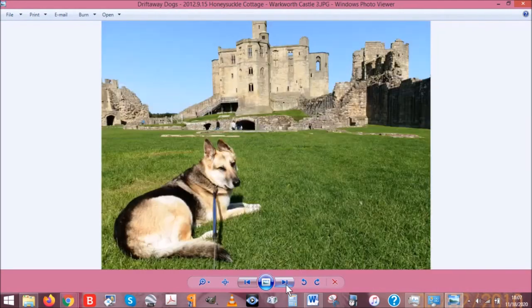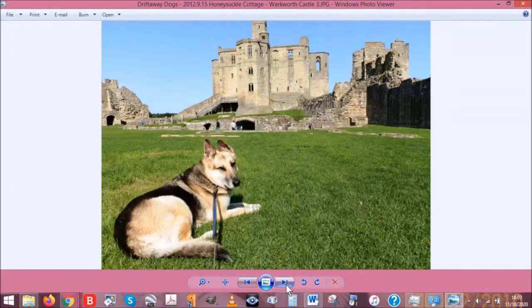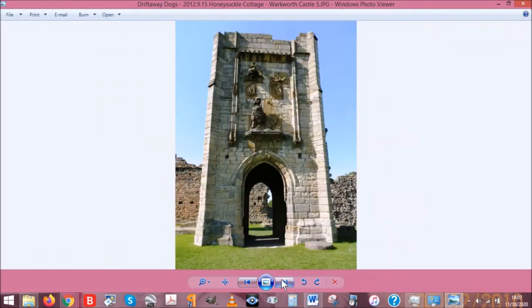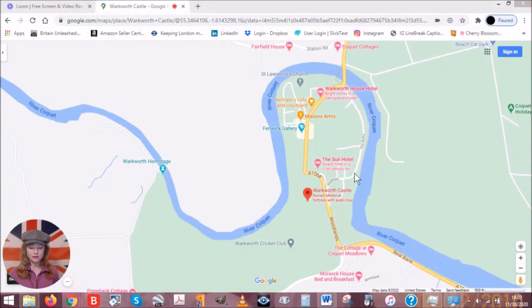Here we are — more Warkworth Castle, more proof that the dogs and I were there. That's one of my favorite pictures of Jerry Lee inside the grounds of Warkworth. Inside the castle they do have to be on lead, but as you saw when they were walking along the banks of the River Coquet, they don't have to be on lead after that — so unleashed outside the castle!